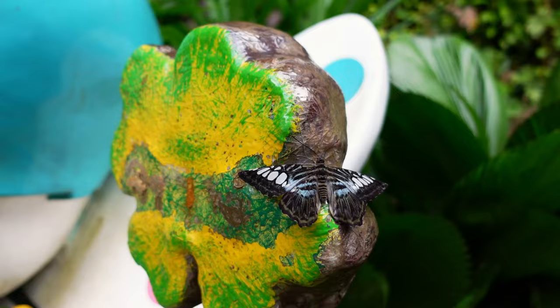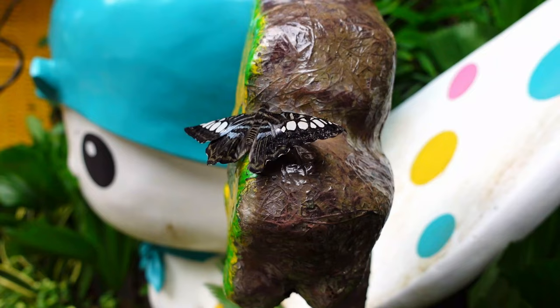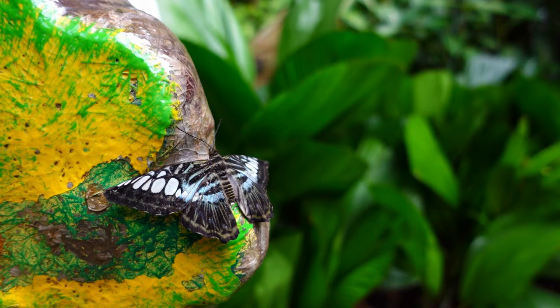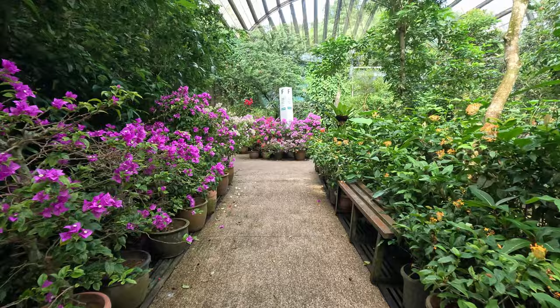I guarantee this is the most photographed and videoed butterfly probably on the planet. The butterfly release was really cool — fantastic. They first explain the different stages of butterfly development, then hand them out to groups depending on how many butterflies there are, and on the count of three everybody releases at the same time. The release is definitely something you need to experience if you come to Entopia Butterfly Farm.